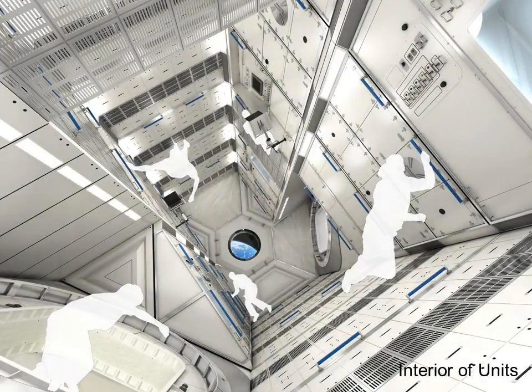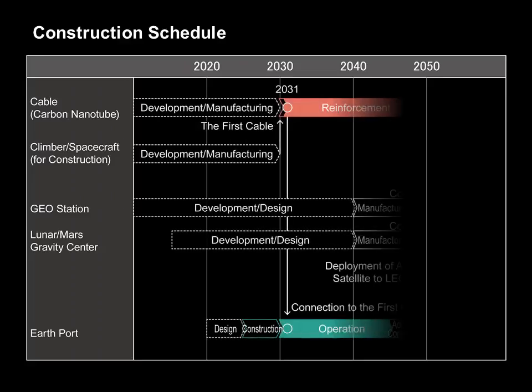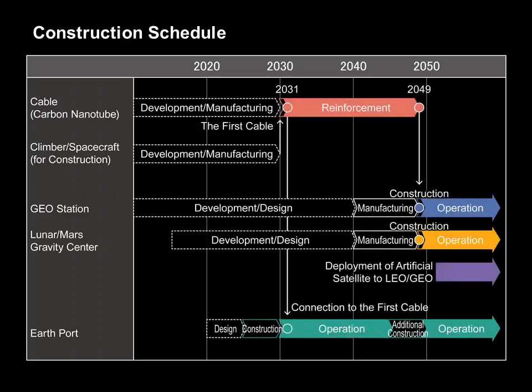The inside of the geosynchronous station is filled with air similar to that on the Earth. However, due to the non-gravity environment, the human body will float. There are many problems to be overcome before the space elevator can be made into a reality. However, if these problems were solved, if the development of the carbon nanotube cable and climbers were completed, then, assuming a construction period of 25 years, we believe that the operation of the geosynchronous station could begin in the year 2050.